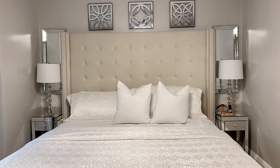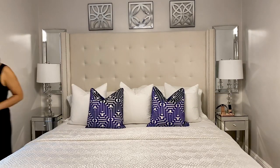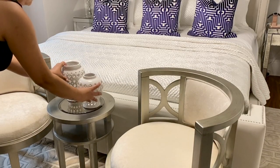You guys know I love my white bedding, but I had to add a pop of color because it's summertime. Here I'm adding these beautiful throw pillows I got a while back at Burlington — they remind me of a sea gallery pillow. The quality is there, and they were incredibly affordable.